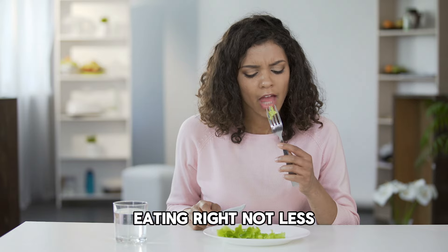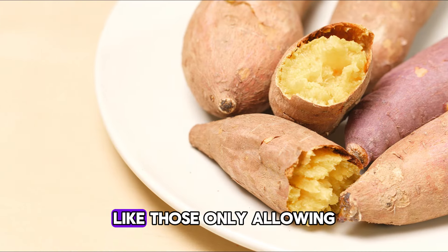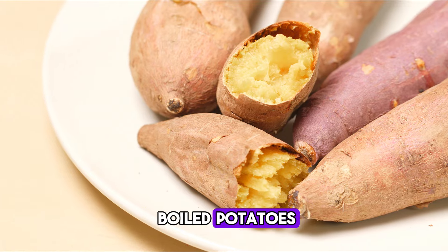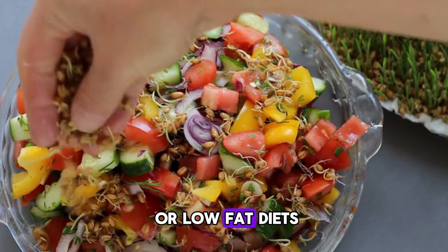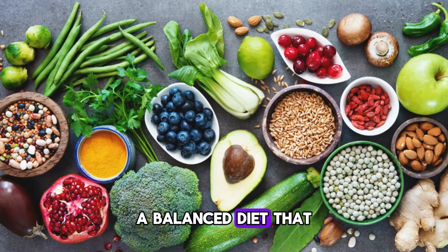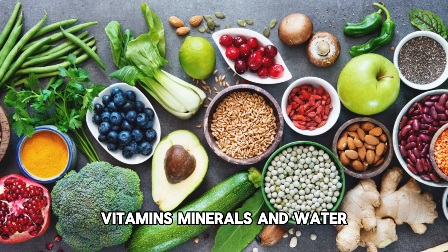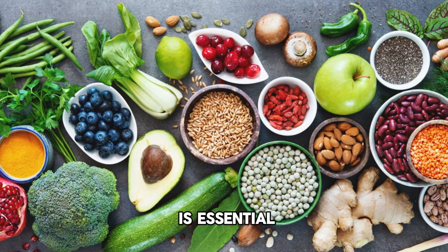Eating right, not less. It's not just about eating less, but eating right. Restrictive diets like those only allowing boiled potatoes, or extreme low-carb or low-fat diets, aren't effective or healthy in the long run. A balanced diet that includes necessary proteins, carbohydrates, fats, vitamins, minerals, and water is essential.